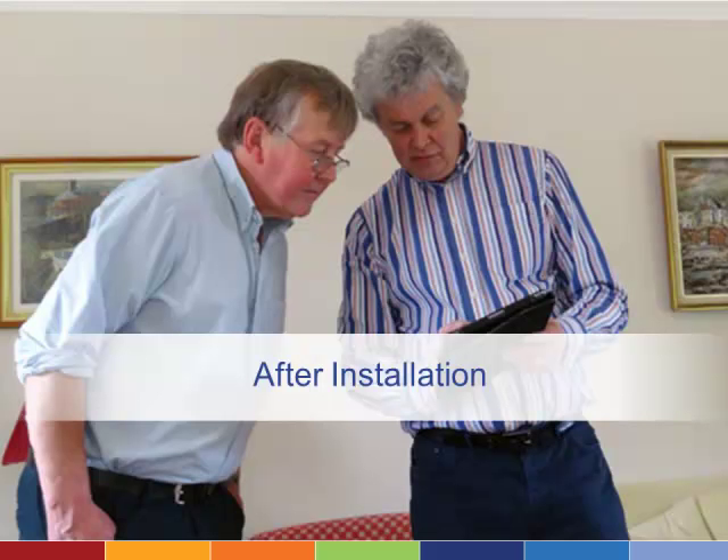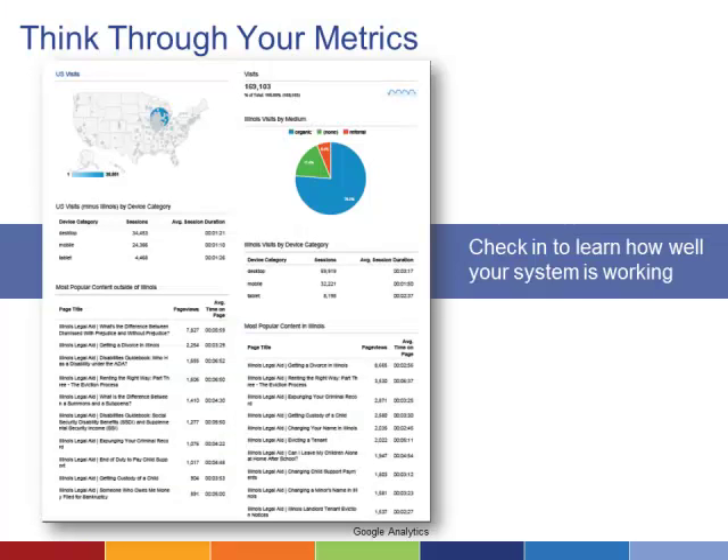Once your document assembly system is up and running, there are still a few issues to consider to make sure it continues to offer long-term value. It's useful to collect metrics that can show you how well the system is meeting expectations. Offering a survey just before the user prints the document is one good way to get feedback. Web analytics tools that show session duration and how many users abandoned the interface — and at what stage — can also be useful in discovering the roadblocks that users face.